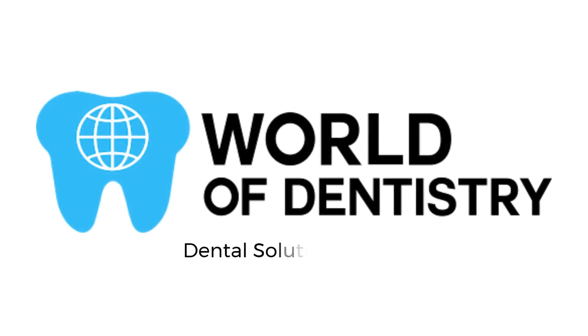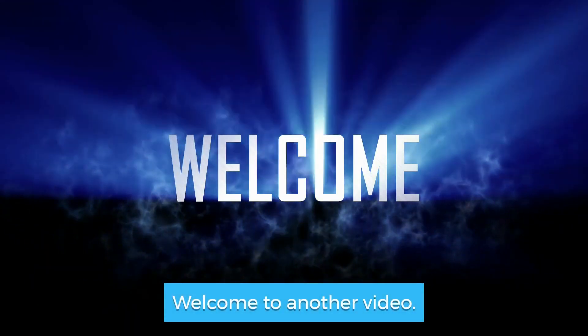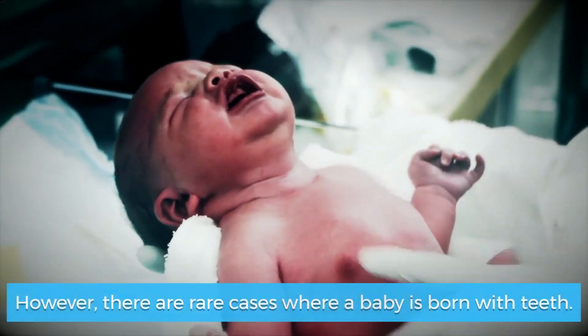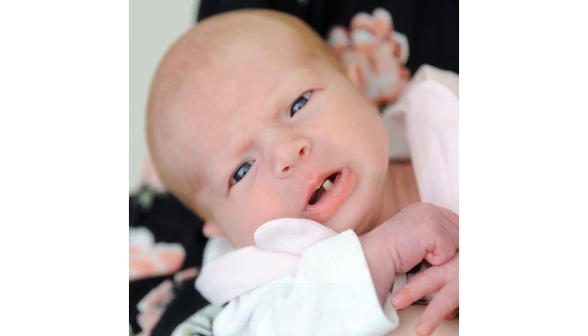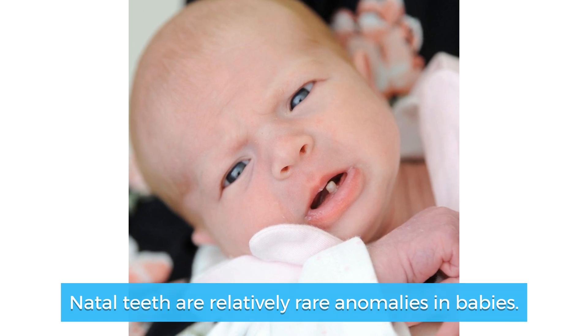Welcome to another video from Dental Solutions. The teeth normally develop long after the baby is born, however there are rare cases where a baby is born with teeth. We will talk about these cases. Natal teeth are relatively rare anomalies in babies.